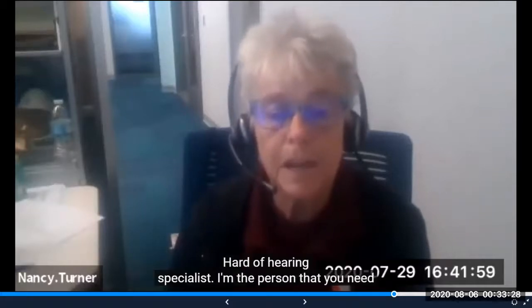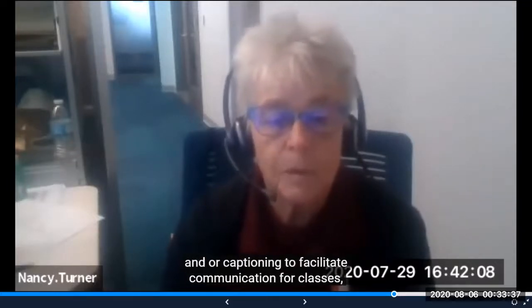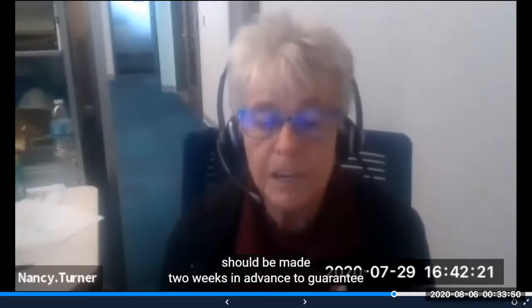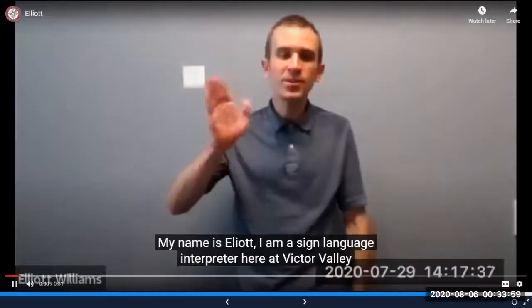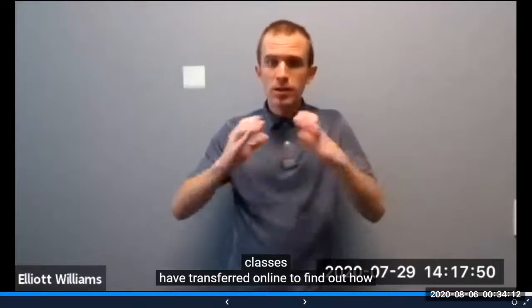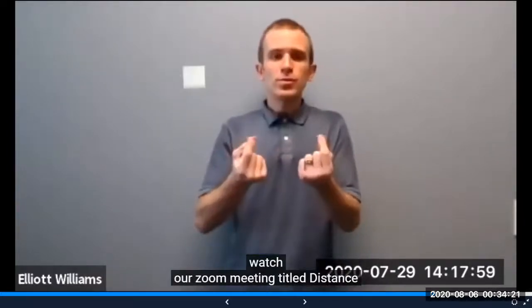Hello, my name is Nancy Turner. I'm the Deaf and Hard of Hearing Specialist. I'm the person you need to contact to schedule sign language interpreters and/or captioning to facilitate communication for classes, meetings, and all events where Deaf and Hard of Hearing students attend here at Victor Valley College. Requests for interpreting services should be made two weeks in advance to guarantee services. Check out the Deaf and Hard of Hearing video for more details. I'm Elliot, a sign language interpreter here at Victor Valley College. Due to the COVID-19 crisis, many classes have transferred online. To find out how to access sign language interpreting and closed captioning accommodations, please watch our Zoom meeting entitled Distance Signing.